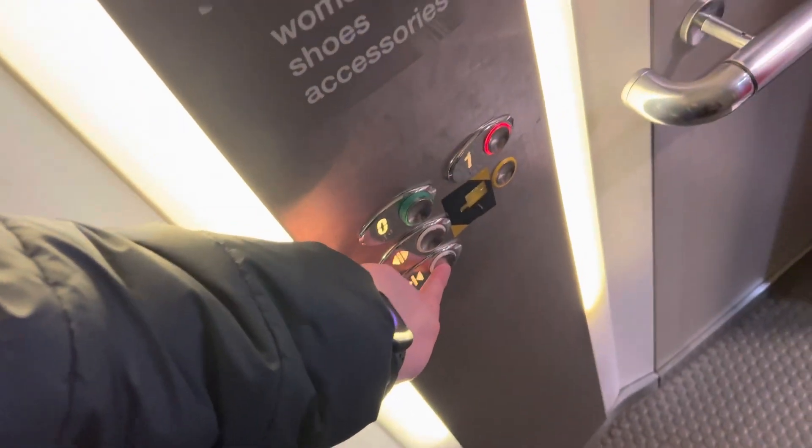Ground floor. There you go. Yeah, this is a nice lift — I say a basic lift, but I love it very much. Really excellent, ultra epic Otis Gen 2s.